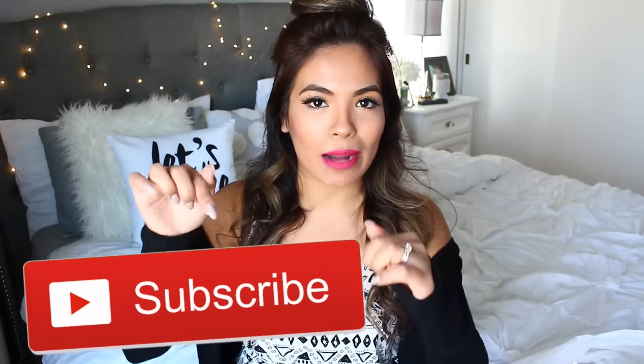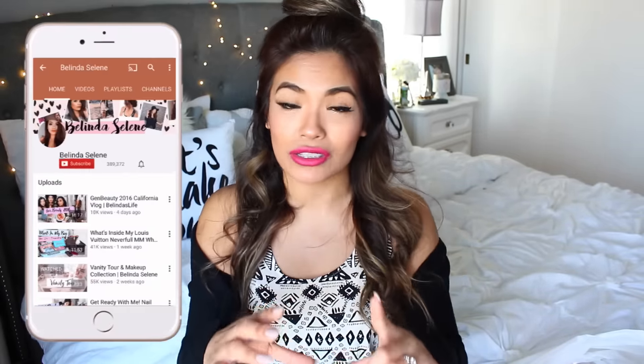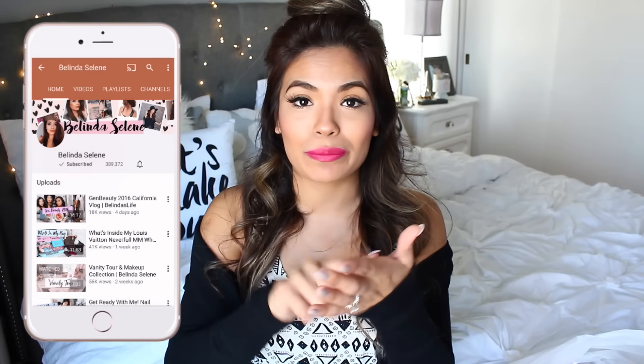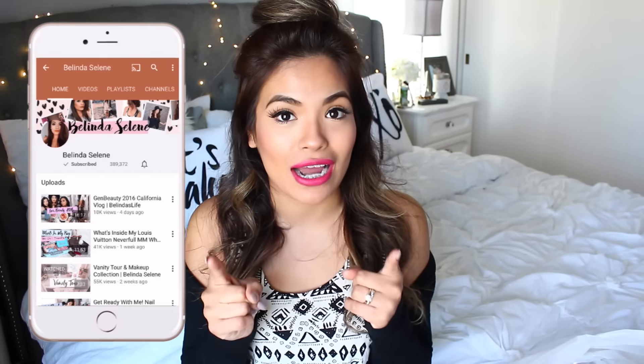So before we continue, don't forget to hit that subscribe button — I'll have it right here. And also, if you guys weren't aware, if you look on your screen there's a little bell that you can press and you'll get notifications whenever I upload videos. You guys get notified and you're the first to find out about all these amazing goodies that I'm about to share with you.